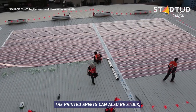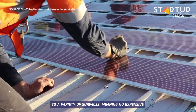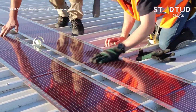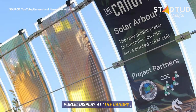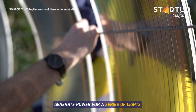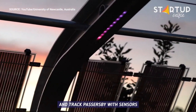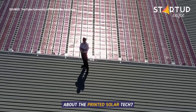The printed sheets can also be stuck with a special adhesive tape to a variety of surfaces, meaning no expensive and intrusive installation methods. The tech is currently on public display at the Canopy in Lane Cove on Sydney's north shore, where the panels are attached to a covered walkway and generate power for lights that come on at night and track passers-by with sensors. What do you think about the printed solar tech?